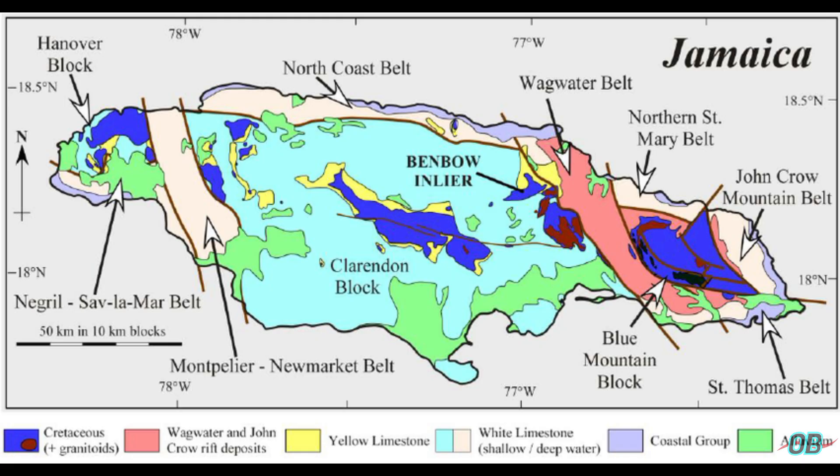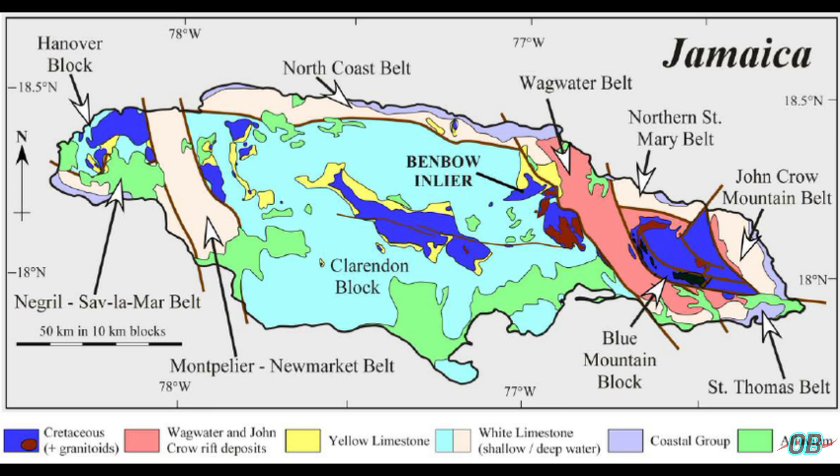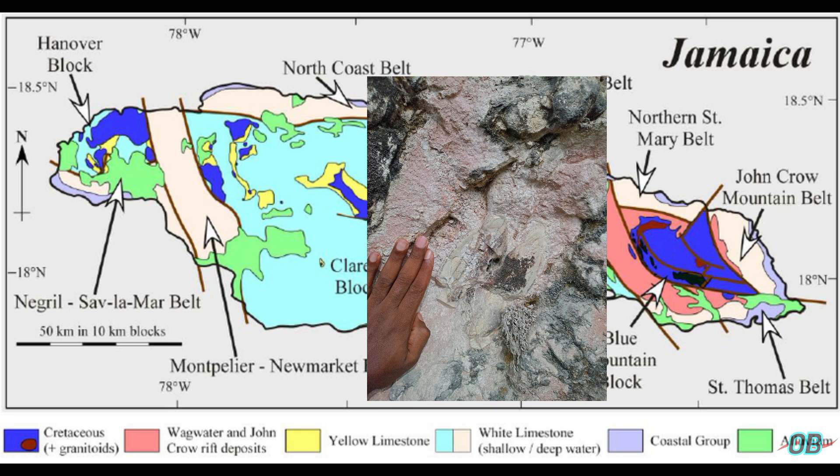Now, we cannot be talking about limestone and not also speak on geology. In Jamaica's context, Jamaica has two main groups of limestone. These are the yellow limestone group, also considered as impure limestone, and the white limestone group, or the pure limestone.